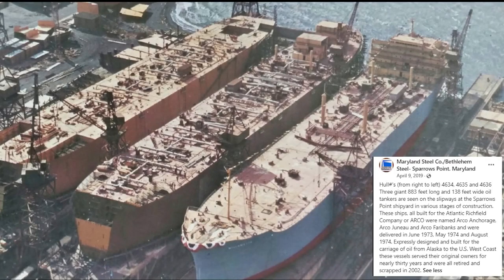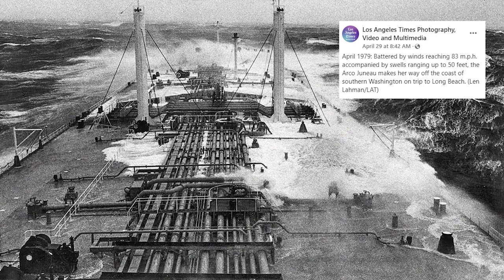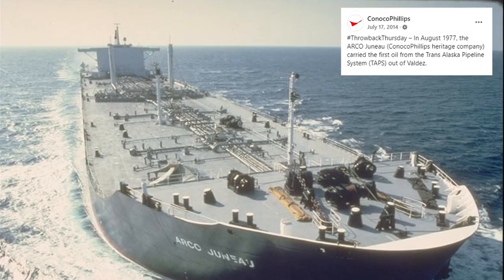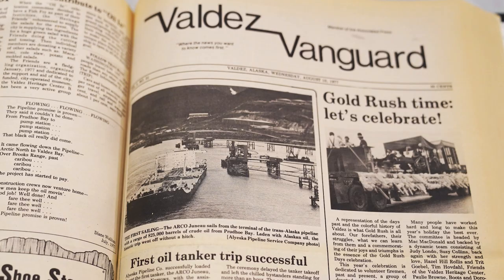The Arco-Juno was constructed along with two sister tankers, the Arco Anchorage and the Arco Fairbanks, by Bethlehem Steel in Philadelphia from 1973 to 1975. Paid for by Atlantic Richfield Company, or Arco, they were built with one specific assignment: bringing Alaska's oil to refineries along the West Coast and even as far as Texas. The Arco-Juno was 883 feet long, 138 feet wide, and 120,000 deadweight tons, and could carry 950,000 barrels of oil at a speed of 15 knots. At a price tag around $40 million and with a $10 million annual operating budget, the vessel would pay for itself with just a handful of deliveries of Alaska oil.